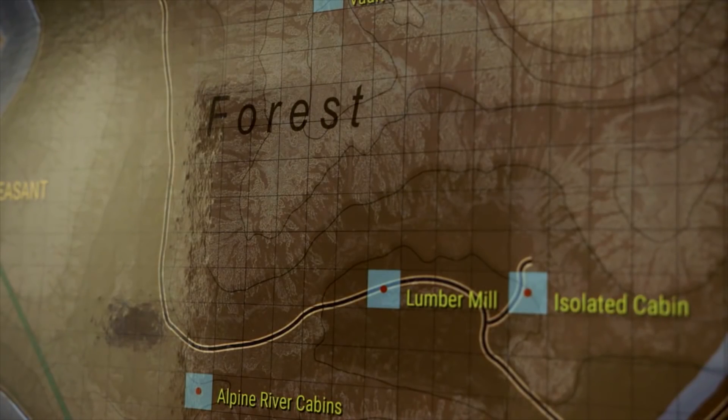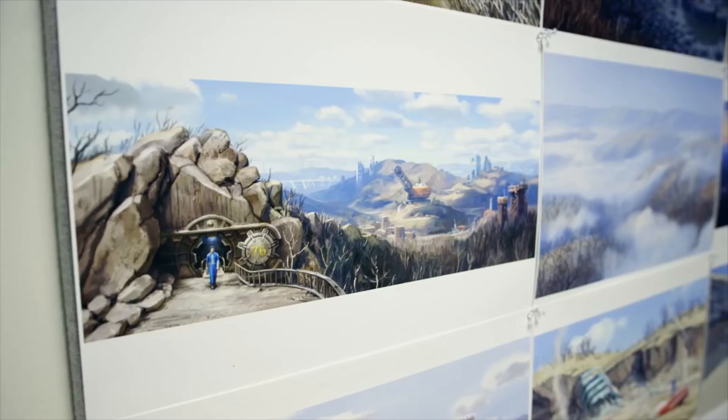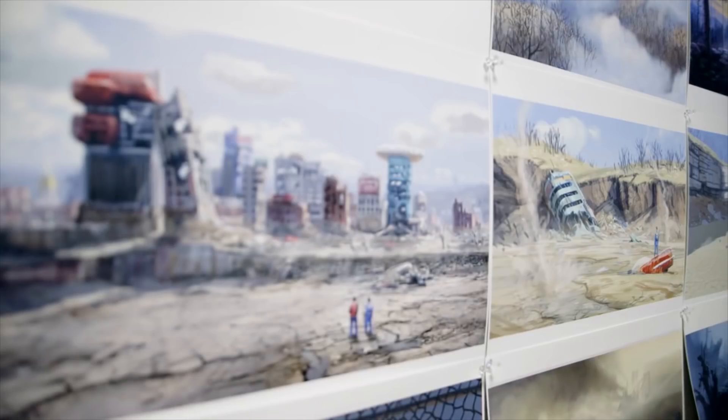We know this place pretty damn well, so we'll have a little bit more input to give about these locations and how they could be utilized in this game. So let's get into this.